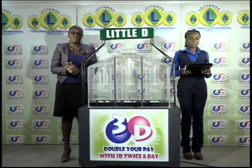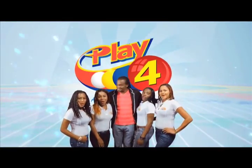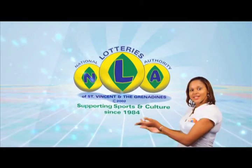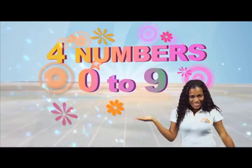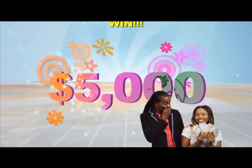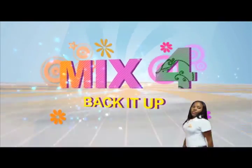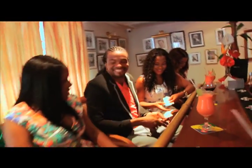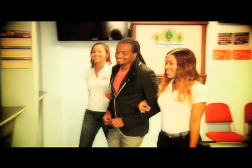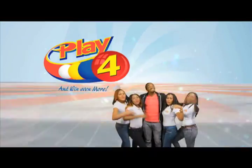You can join us this evening for another presentation along with a Play 4 draw. Until then, good afternoon. Choose from Monday to Saturday — go get your tickets, it's so easy to play. When you play 4, you win even more.